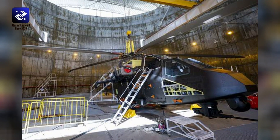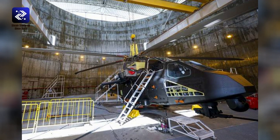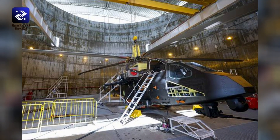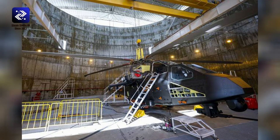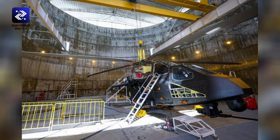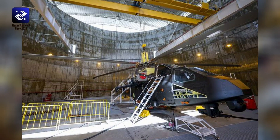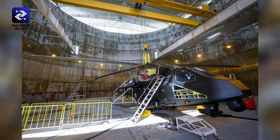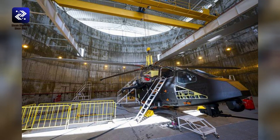Performance. Powerplant: possibly two General Electric T-700 turboshaft engines, each producing 3,000 horsepower, driving a 5-blade main rotor unit and a 4-blade tail rotor unit. Maximum speed: 186 miles per hour, 300 km/h, 162 knots. Service ceiling: 21,325 feet, 6,500 meters, 4.04 miles.